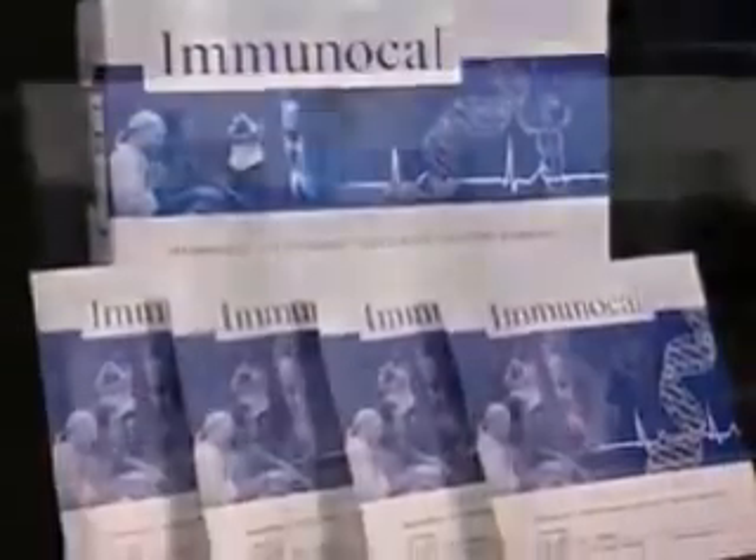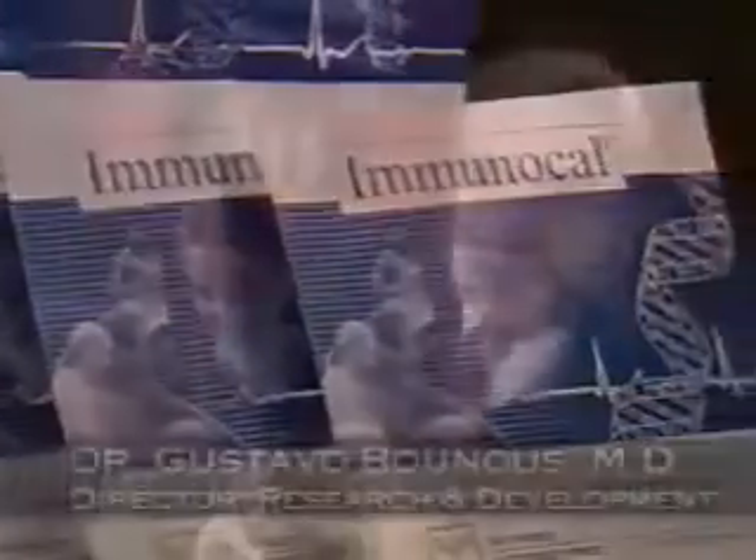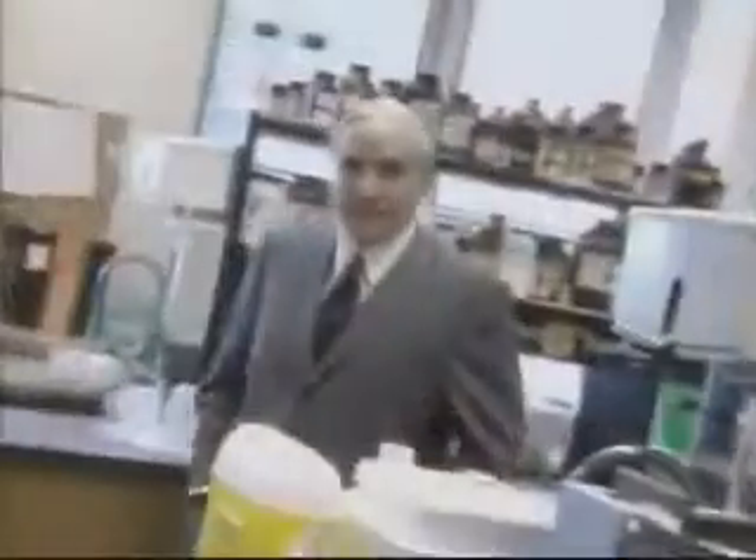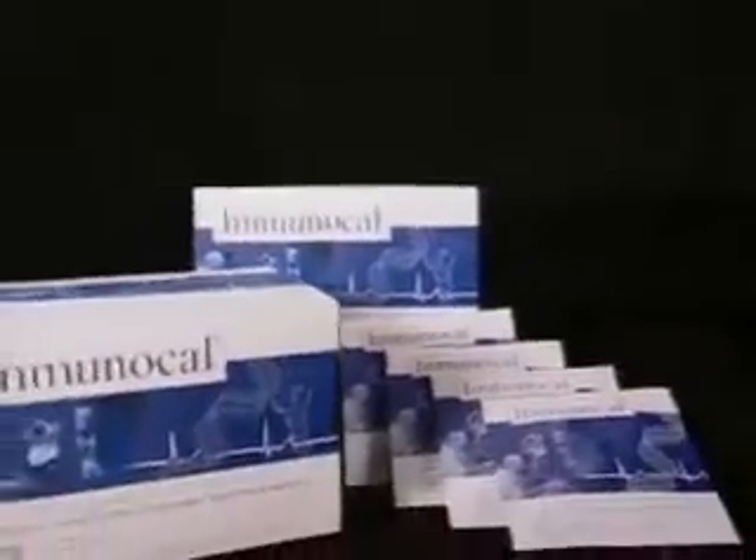Hello and thanks for watching. I'm glad you've decided to learn more about Immunotec's revolutionary product, Immunocal. Immunocal is the result of over 25 years of research by Dr. Gustavo Bonos and Dr. Patricia Kongchavin, whose work at McGill University in Montreal led them to discover a natural way to optimize your immune system. What they discovered was later refined and brought to market as Immunocal — it really is a breakthrough in the field of integrative medicine or nutraceuticals. We want to take just a few minutes to help you understand the product.